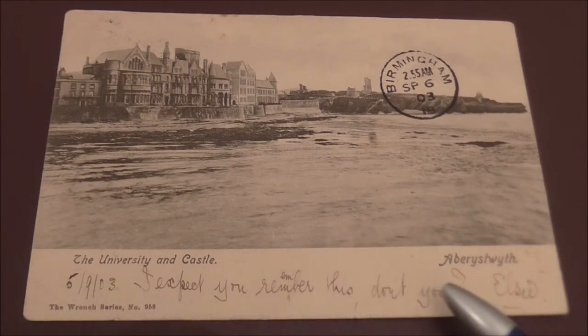Down at the bottom here there's a lovely little message to Mrs Wilkinson and it reads: the 5th of the 9th, 03. 'I expect you remember this, don't you,' and it's signed by Elsie.